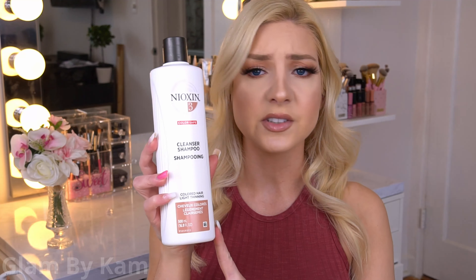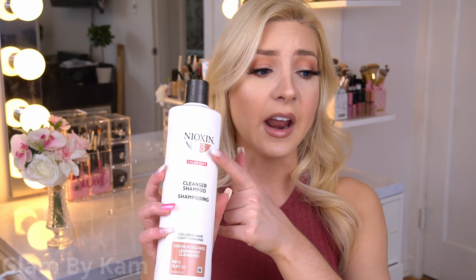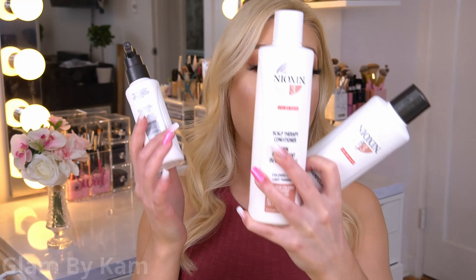First things first — I was already looking for another shampoo, so I went to Ulta and bought the largest size of the shampoo they make. There are six different systems and I'm using System 3. I was just using the shampoo for a long time until I was in Costco one day and saw they had the whole three-step treatment kit for about the same price as just the smallest shampoo at Ulta, so I figured I had nothing to lose by buying the whole kit and testing everything out.